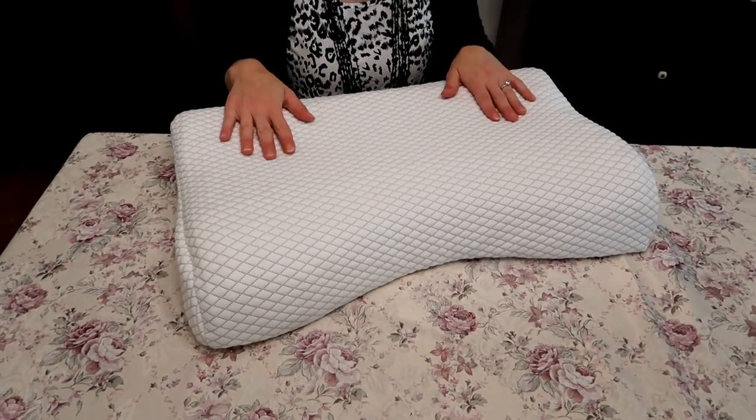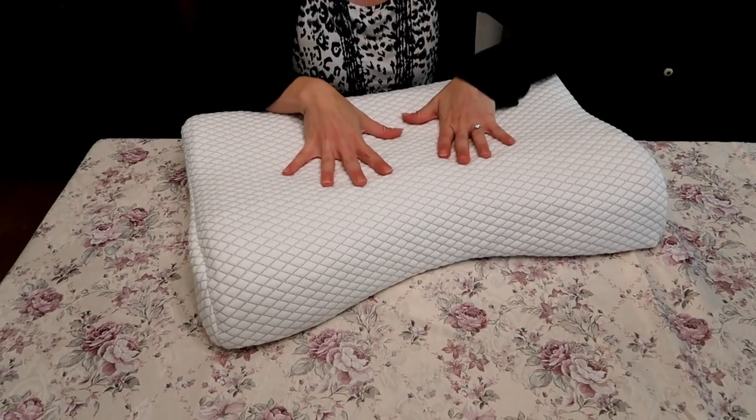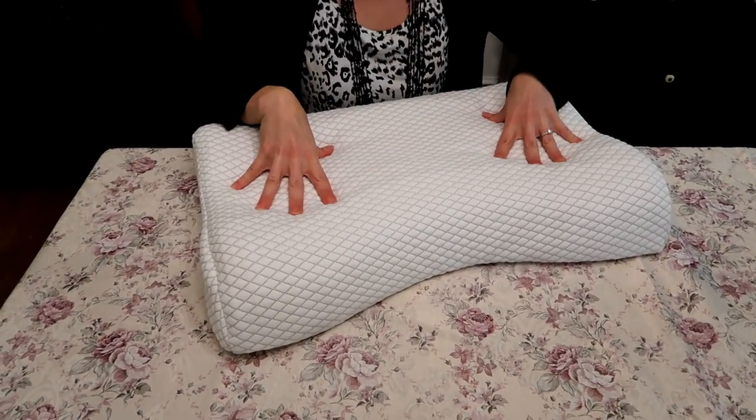When I take a pillow traveling, I'll even put an extra pillow slip on top. That way, right before I go to sleep I can remove it and the pillow is clean — free from any dust or anything that gets on it in the car during travel.